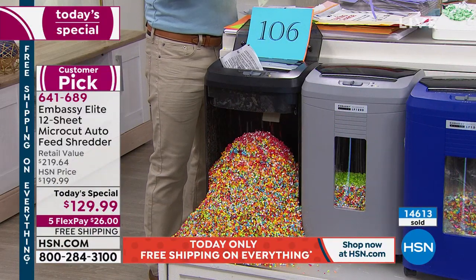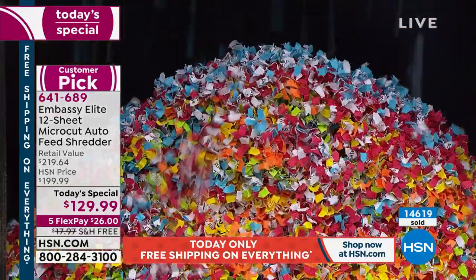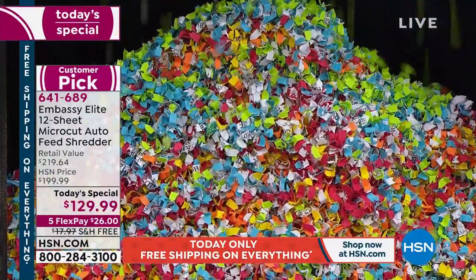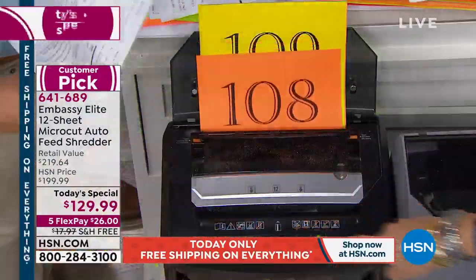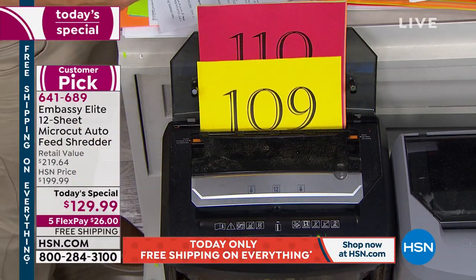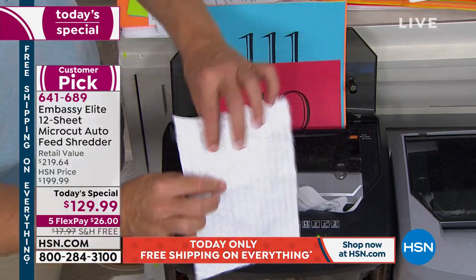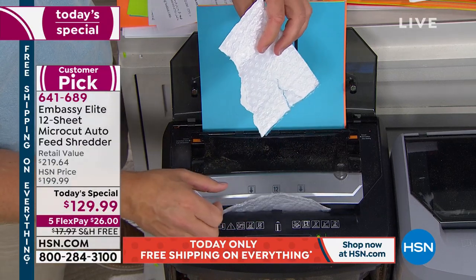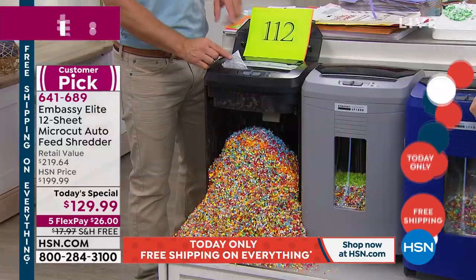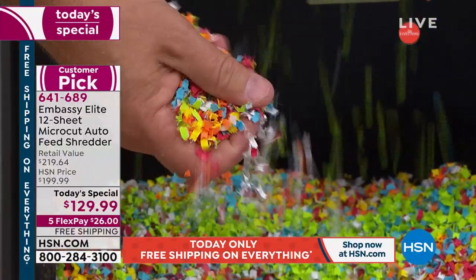Embassy is the best brand — we would never buy another. But this is top of the heap, their best in class. It does not get better. You're seeing the power as it shreds the 120 sheets while also taking care of other business. It's so user-friendly. You mentioned padded envelopes with mailing address labels — just put those right in. This thing is hungry to eat all this stuff up, but more importantly to protect us. That's the peace of mind we're walking away with.